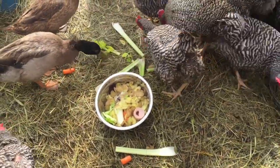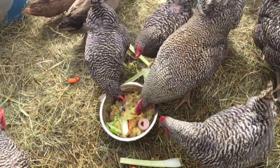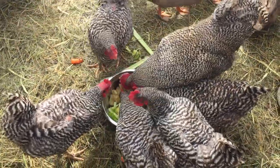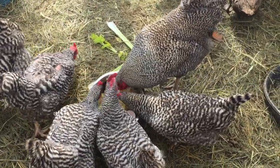So what we give them: we give them eggshells, leftover vegetables that are going bad in the fridge. We grind our own coffee beans — they get our ground-up coffee beans when we're done making coffee. They get meat, sandwich meat, any of that if it's starting to go bad.